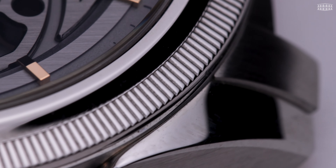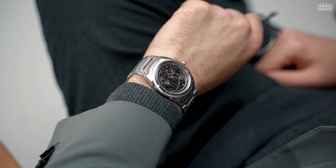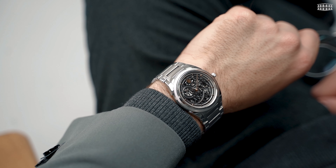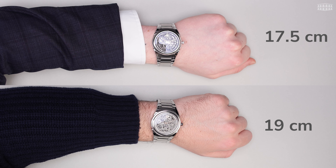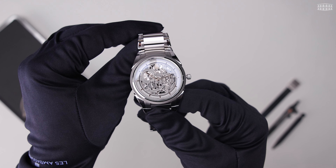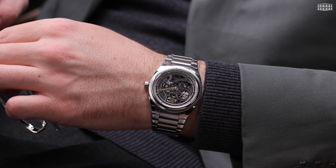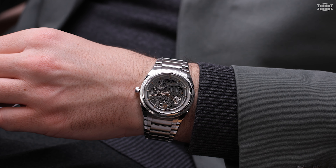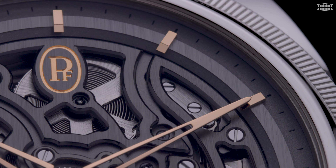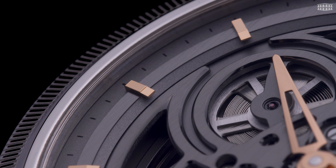The signature knurled bezel holds it all together and completes the visual identity of a Parmigiani watch, alongside the overall top-class finish and flawless execution. Aside from its good looks, the watch is exceedingly comfortable on the wrist — its size and sleek shape make it ideal for a range of wrist sizes. Complementing the overall design is a polished steel bracelet that envelopes the wearer's wrist ergonomically.